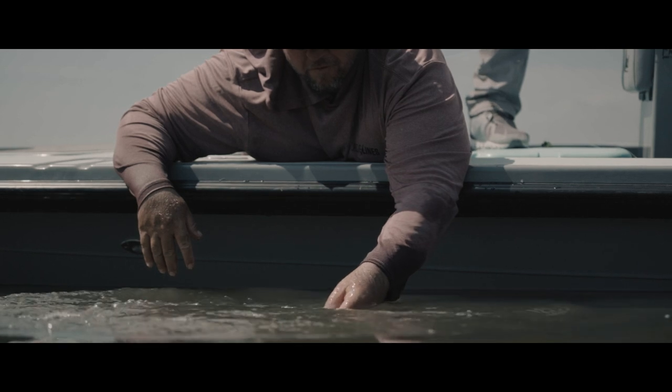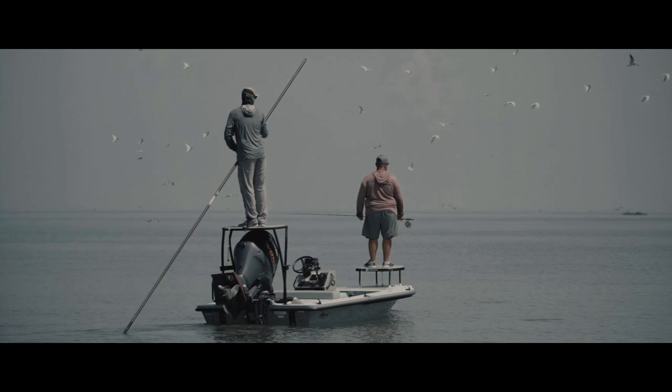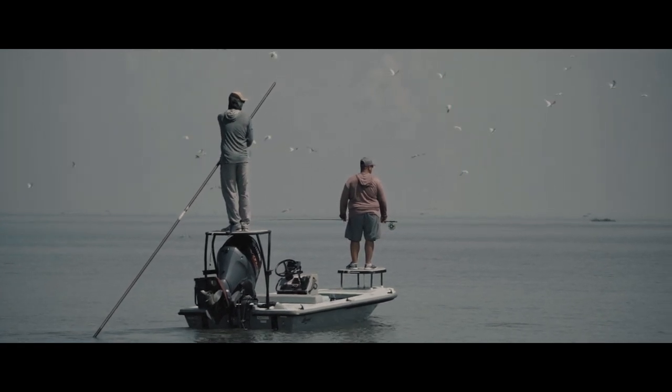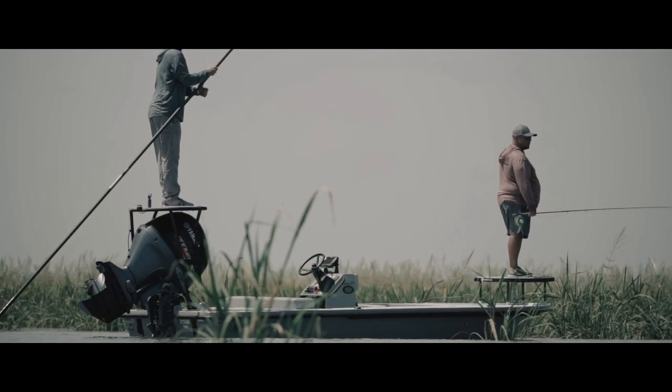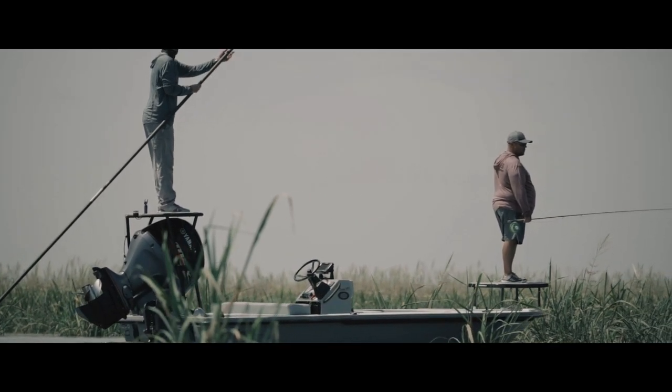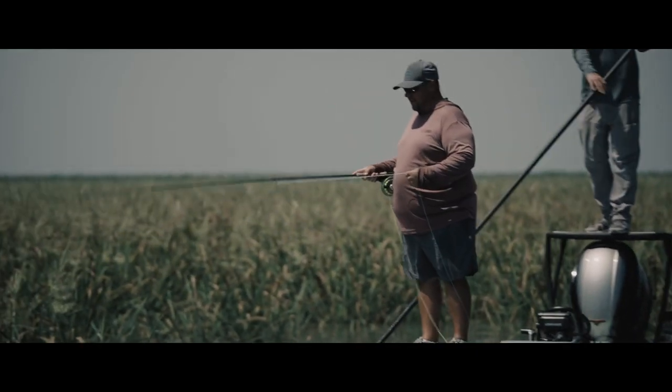The water we were fishing had a little stain to it. And even Greg was mentioning that many fly anglers think you've got to bomb these casts to be able to reach the fish. Well, in Louisiana, not the case. It's many times under 30 feet, and in some cases less than 10 feet.